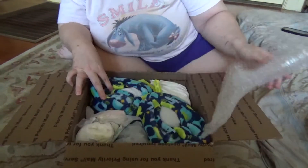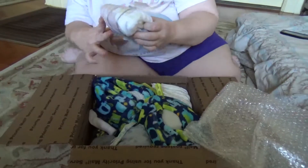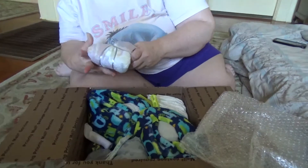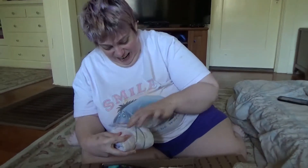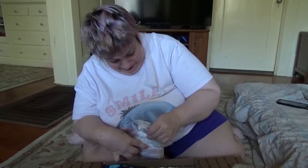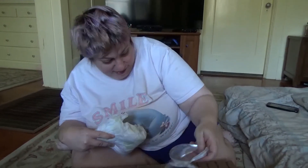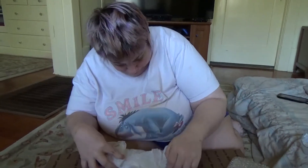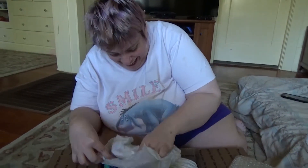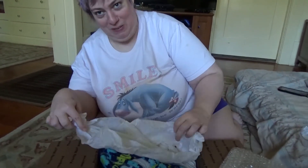It's all bow wrapped. This is my first actual box opening of a Reborn so I'm super, super excited. The ribbon's pretty. It smells good in here — well, it smells.